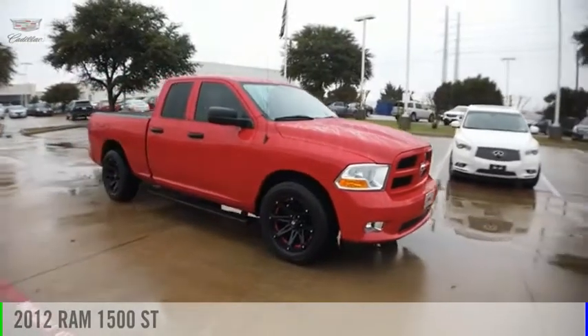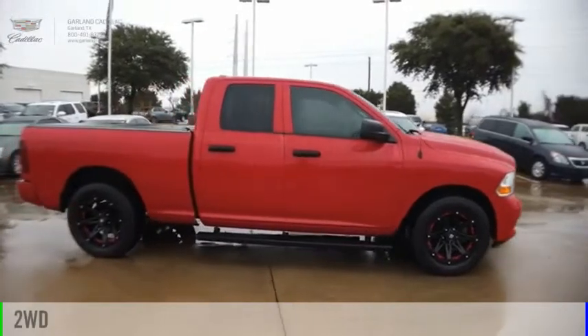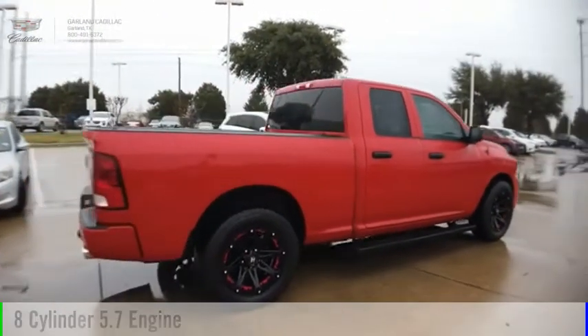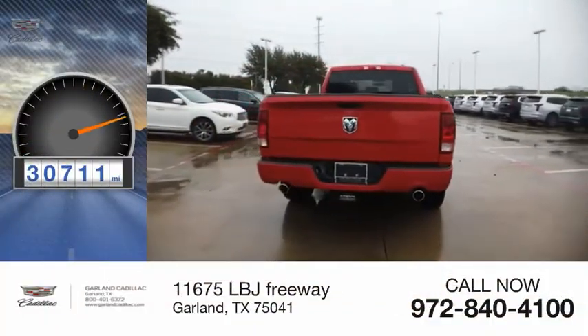We are pleased to show you this 2012 1500. This vehicle is powered by a two-wheel drive, eight-cylinder, 5.7 liter engine, and comes with an automatic transmission. This vehicle has less than 35,000 miles.